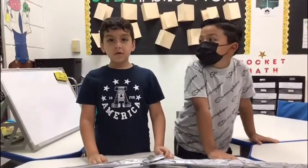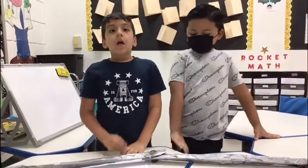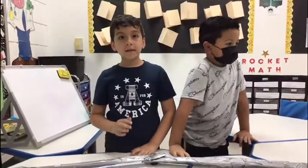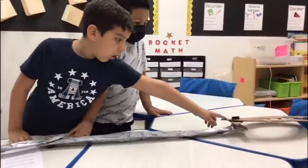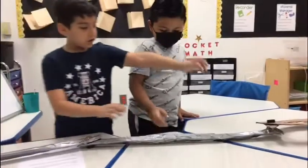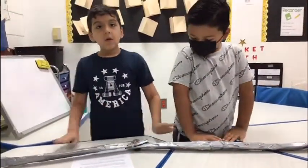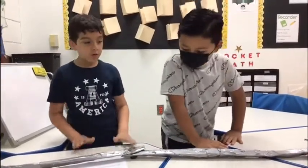Hello, my name is Diego Gonzalez. I am in Ms. Pedersen's first grade class. My team was responsible to make the claw attachable to the flexible arm, and now I'm going to show you how it works.